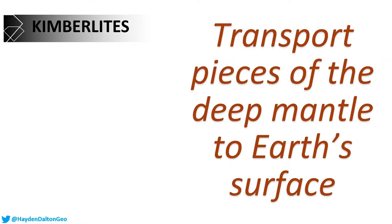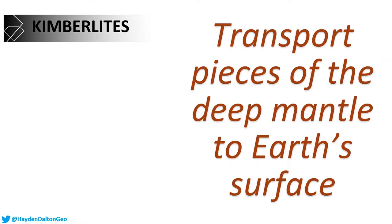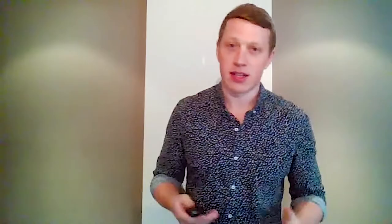The third reason is that kimberlites transport pieces of the deep mantle to the earth's surface — and I actually have one here in my hand. This has come from several hundred kilometers straight down to the surface in a kimberlite. These last two points — the deep derivation and the ability to transport things from the earth's interior to our surface — are particularly important.